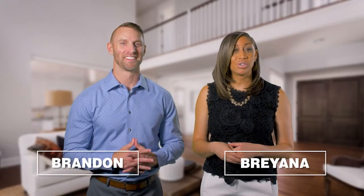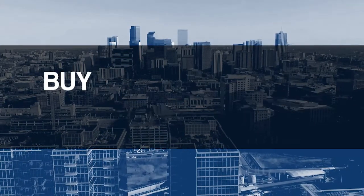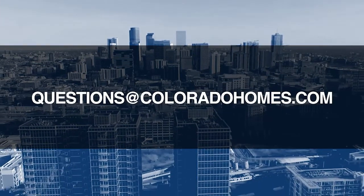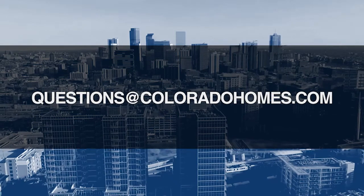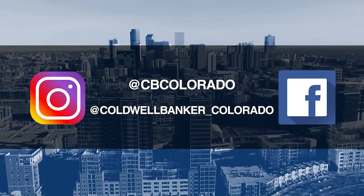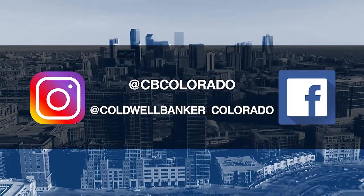Good morning — it's September 20th and today we're coming to you from another beautiful Colorado home. Don't forget to set your DVR or tune in every Sunday morning at 10 a.m. for the latest in real estate news, tips, and great Colorado properties for sale. If you have questions or need more information when it's time to buy, sell, or relocate, send us an email to questions@coloradohomes.com or follow us on Facebook and Instagram at cbcolorado and at coldwellbanker_colorado. Now let's get to the show and check out some amazing Colorado properties for sale.